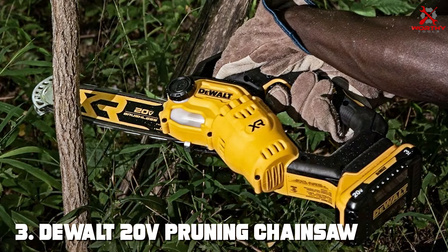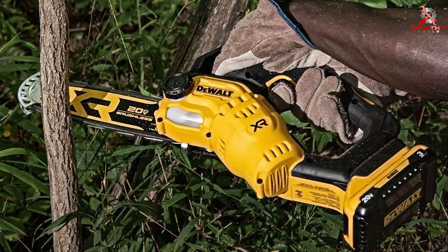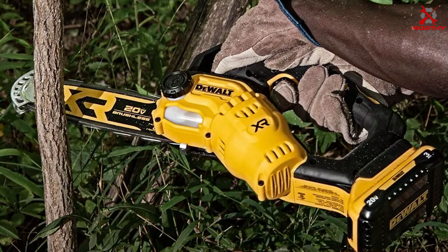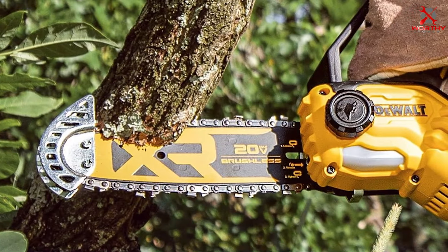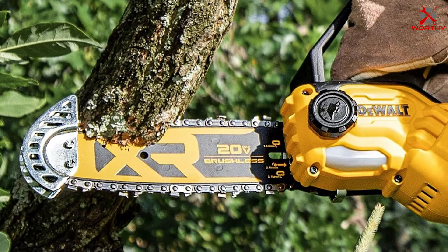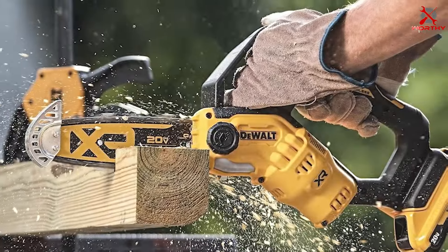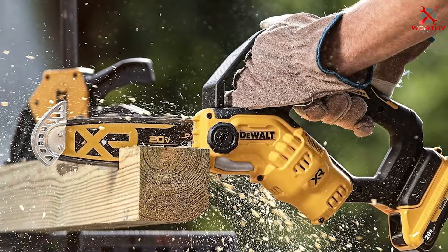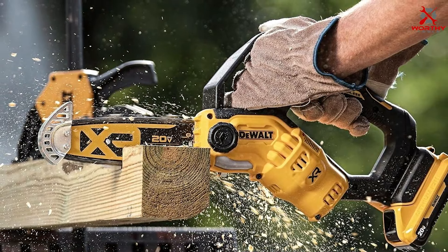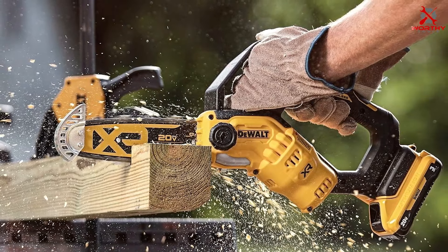Number three is the DEWALT 20V Pruning Chainsaw. DEWALT is a name synonymous with quality, and this chainsaw lives up to that reputation. Its design is robust and professional, suitable for demanding outdoor tasks. DEWALT has crafted a chainsaw that can withstand the toughest conditions — built to last with high-quality materials and construction, making it a reliable companion for heavy-duty pruning and cutting jobs.